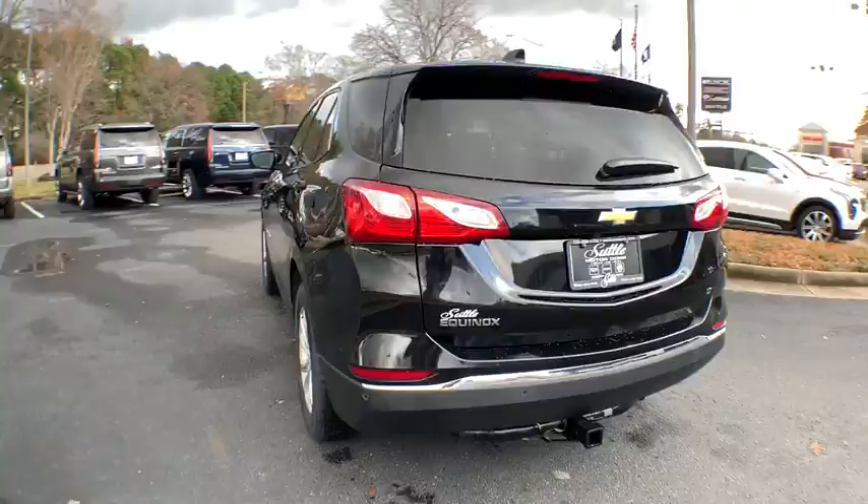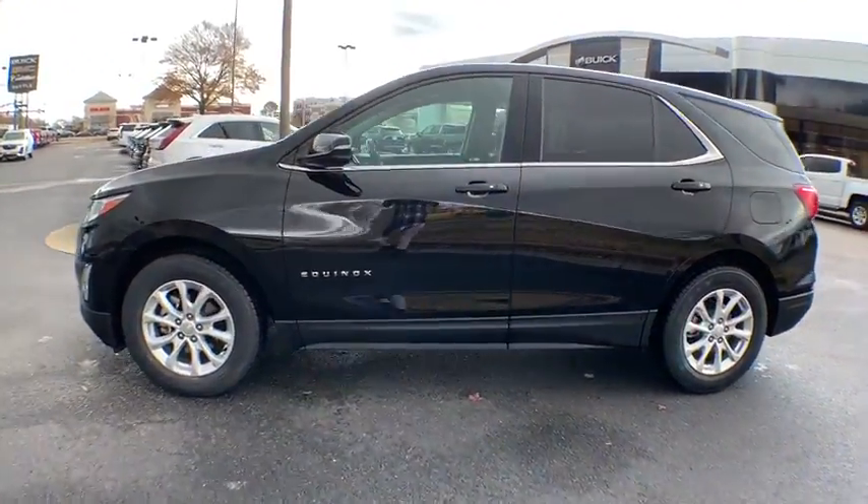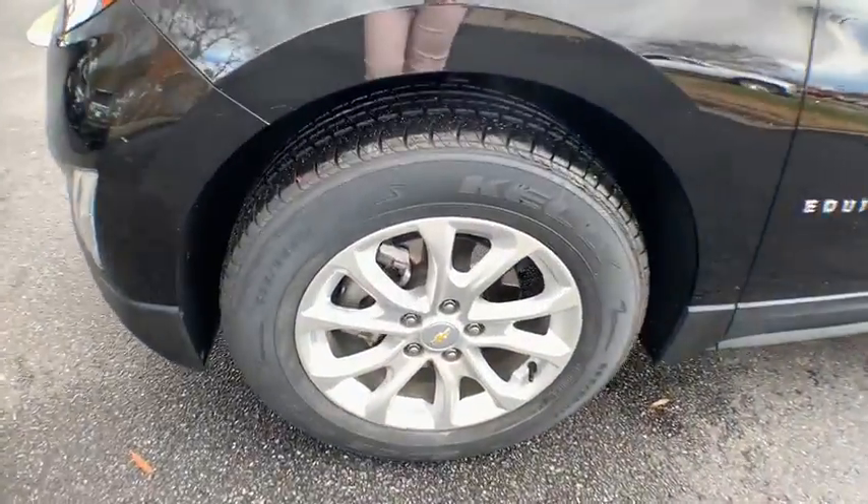Traction control, remote engine start, dual airbags, power steering, floor mats, four-wheel disc brakes, universal garage door opener, security system.